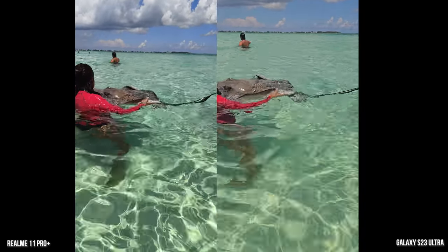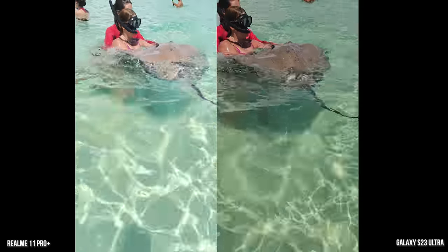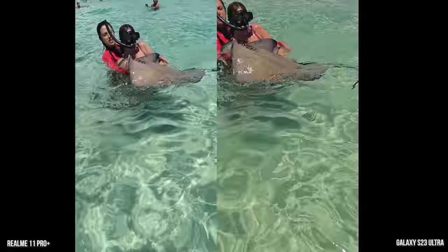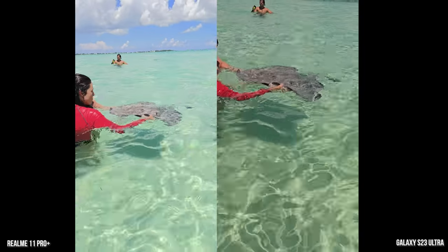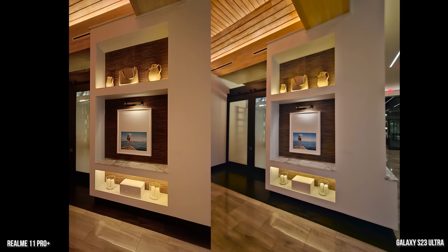Yes, stingrays — you can see them here. I got to hold one, and you also have to kiss one for eight years of good luck in marriage, so I did. I liked the imagery here of the Galaxy, but both did a really solid job.